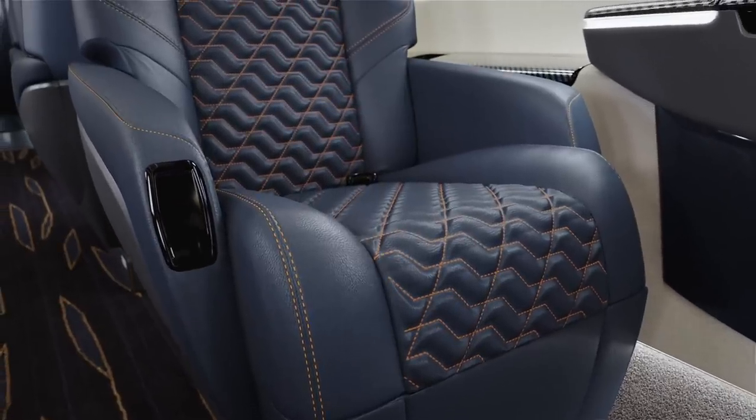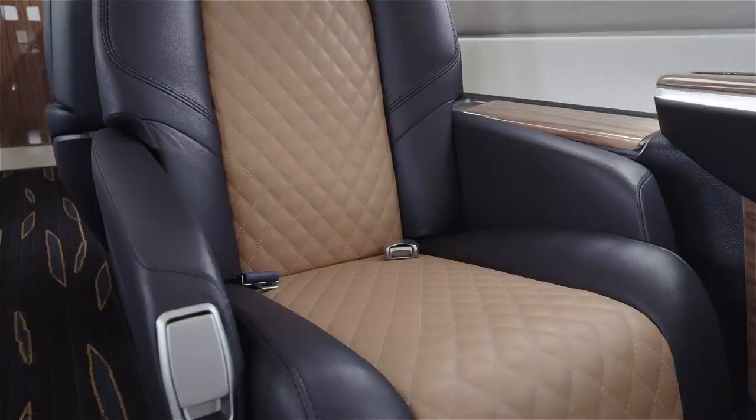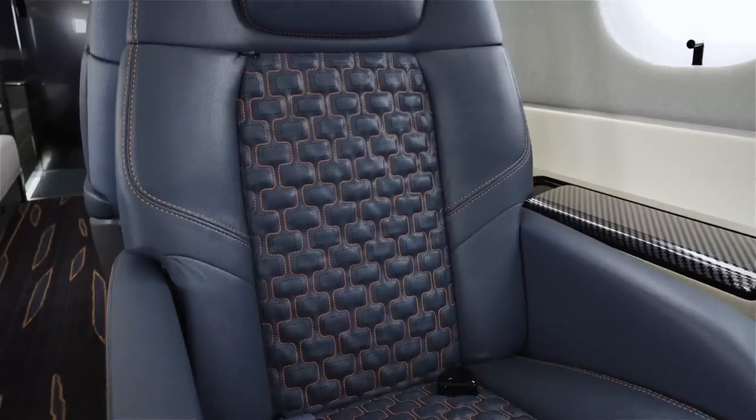Built into every Praeter 600 is the Embraer DNA — a design philosophy which ensures a stunning interior that is truly timeless, with four different sew styles and a variety of colors and textures to choose from.